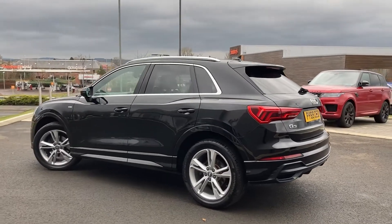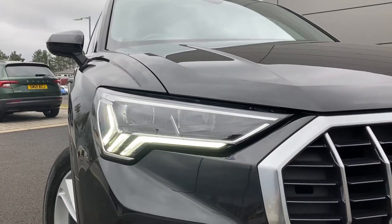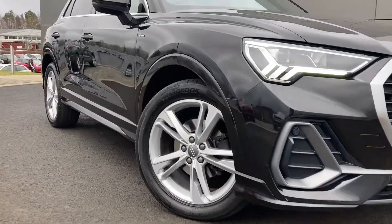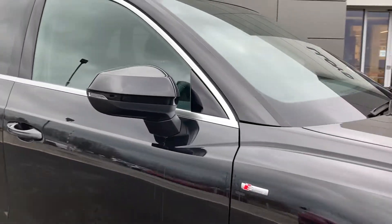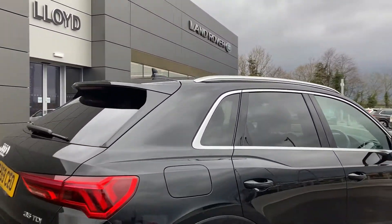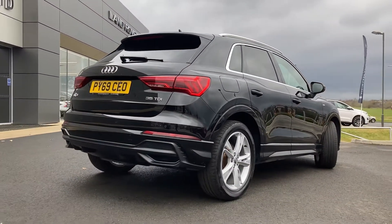Some of the standout features on this car include automatic LED headlamps, front parking sensors, powered door mirrors, aluminium roof rails, rear privacy glass, and on the bumper we have the rear parking sensors.